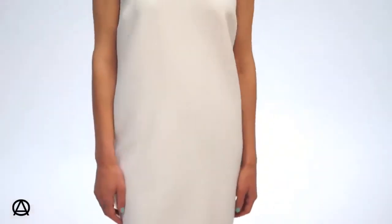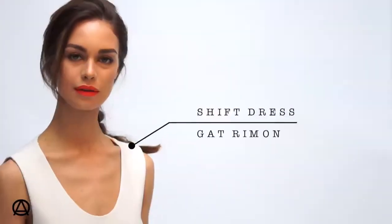One of the key styles for this trend is the shift dress. It can be very flattering, especially as the boxy shape can always look good — but make sure you keep it oversized as opposed to fitted.